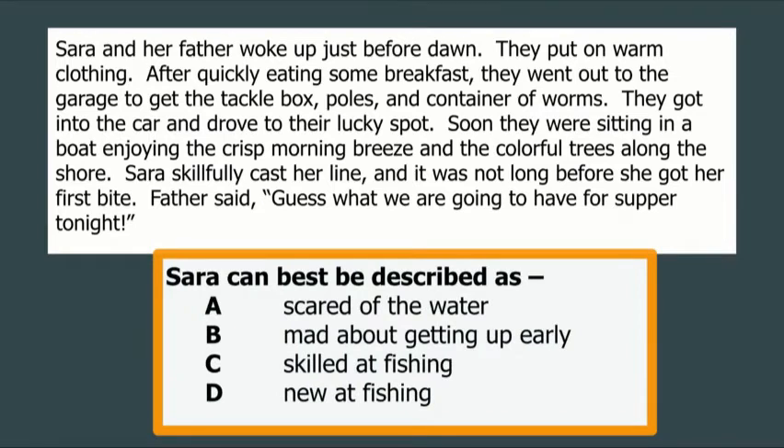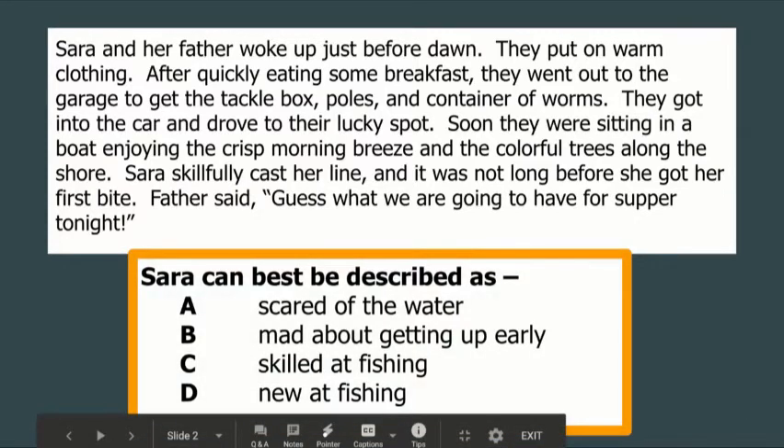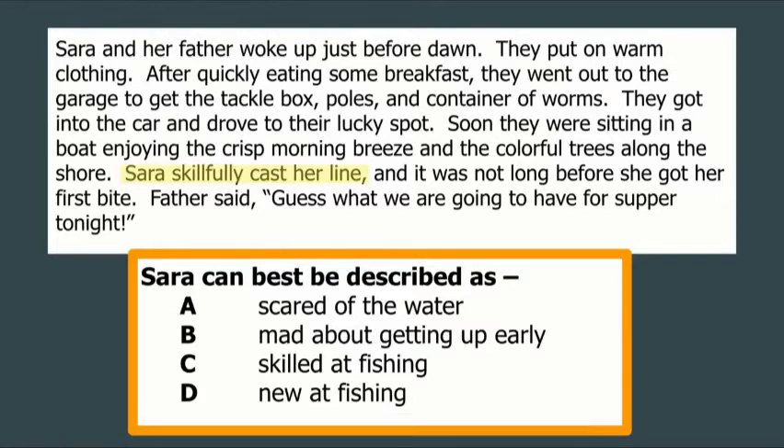We can draw some conclusions about Sarah, not because the author came right out and told us something about her, but by taking things we read and what we know about this topic. Sarah can best be described as: scared of the water, mad about getting up early, skilled at fishing, or new at fishing. One key thing I read is that Sarah skillfully cast her line. When someone does something skillfully, they're probably pretty good at it — so I'm thinking the answer is choice C. Are there any other clues in the passage that support that conclusion?